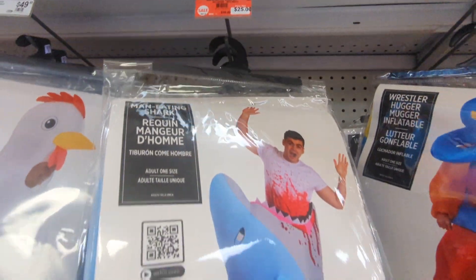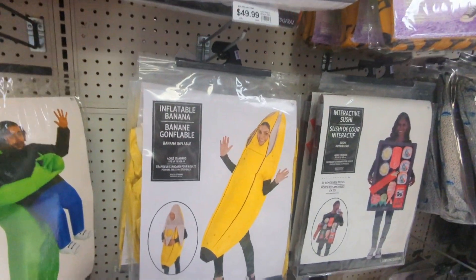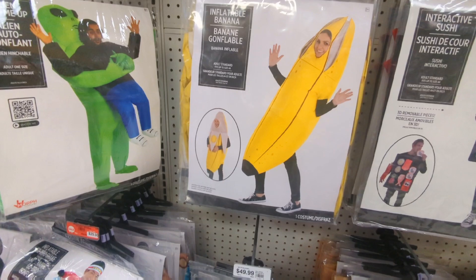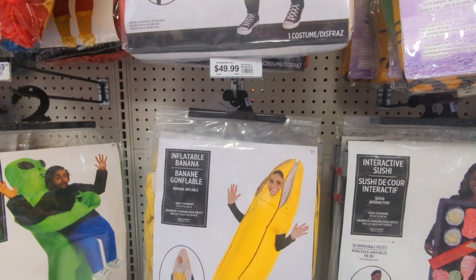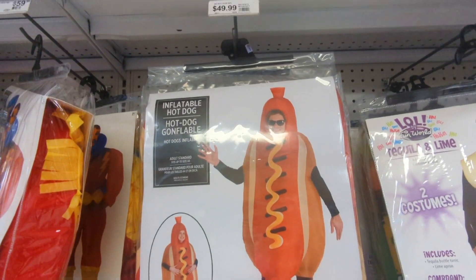The shark was actually on discount clearance, so he was a good deal. If you're in Phoenix, head over to the Party City on Peoria by Metro Center. Pick yourself up a discount shark costume. Love the banana — I'm going to get that one year.